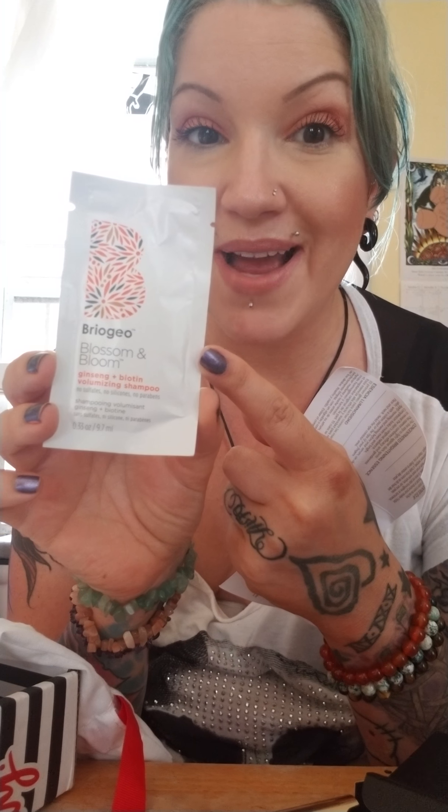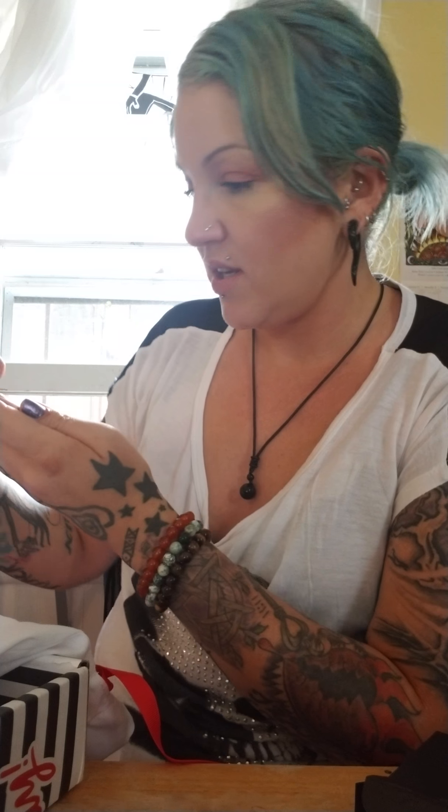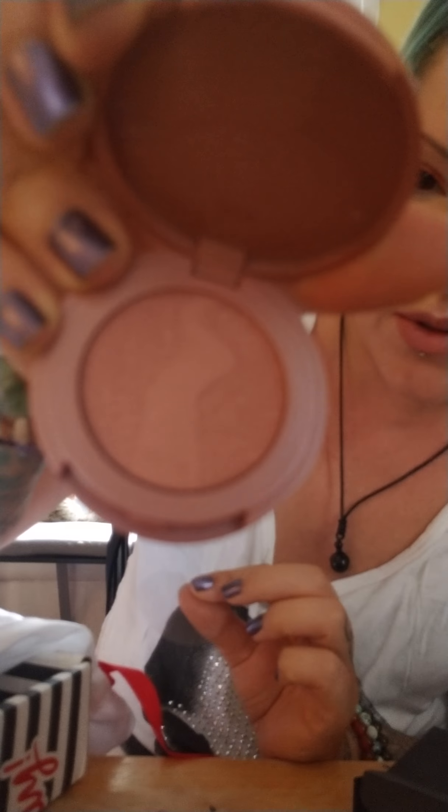Blossom and Boom Ginseng and Biotin Volumizing Shampoo. Have you guys ever used the Don't Despair Repair Mask by these people? That is amazing, so I'm guessing this is also going to be amazing. I love when you can select the samples. I'd get that Don't Despair Repair every time — I'll probably end up having to buy it. Tarte Party Amazonian Clay Blush — I do like Amazonian Clay Blush, and I don't have this color yet, so cool.